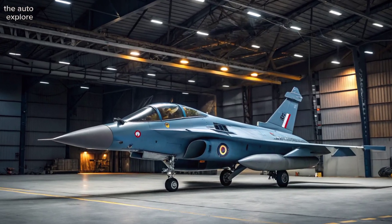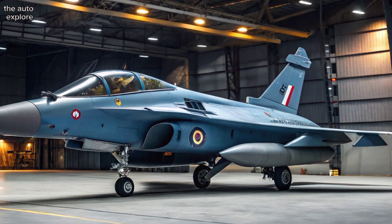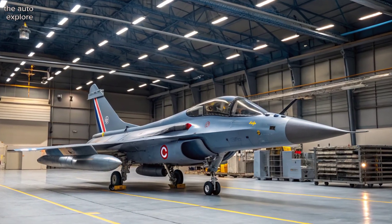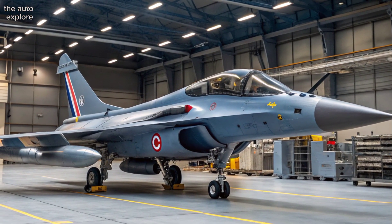Under the hood, twin M88-4E engines power the Rafale with more thrust and greater fuel efficiency. It can supercruise at Mach 1.4 and hit speeds near Mach 1.8. Extended range means deeper strike capability without mid-air refueling.